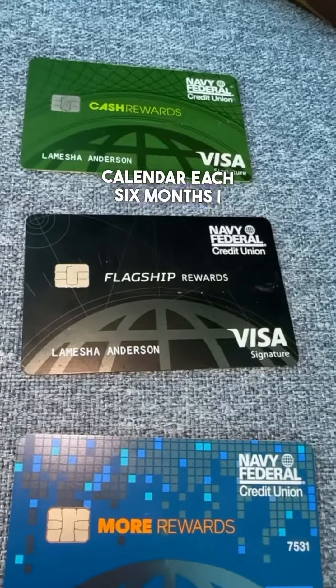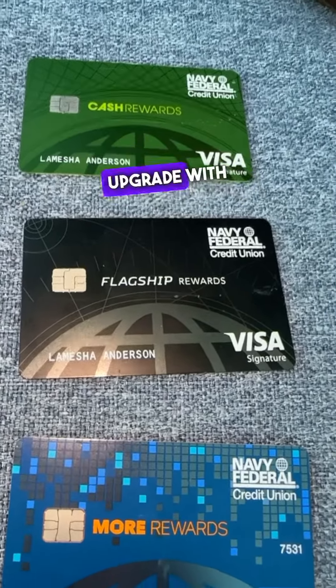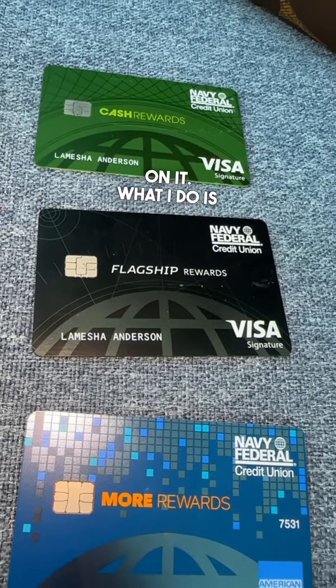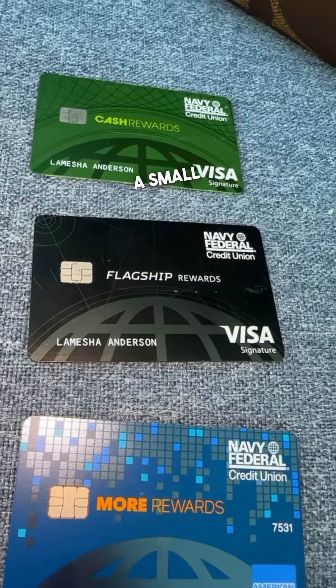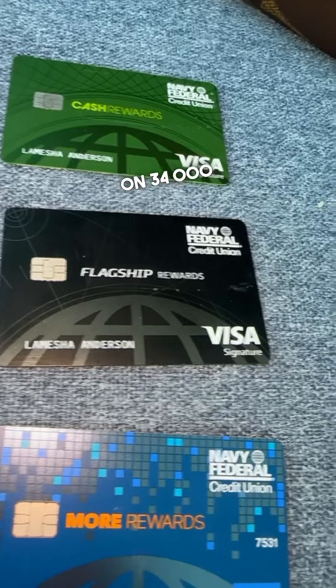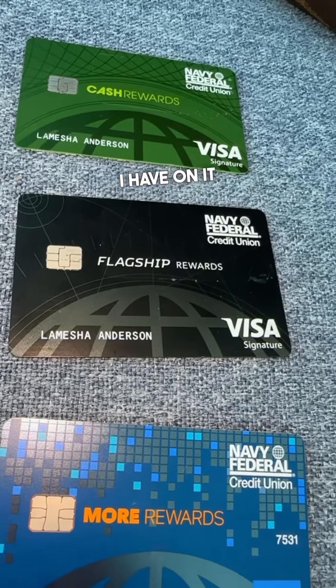What I do is set my calendar every six months to ask for an upgrade — or sometimes Navy Federal just automatically gives you one. With the $34,000 card I literally have a zero balance. What I do is once per month I'll buy something small on it and pay that off, so I maintain a zero balance.